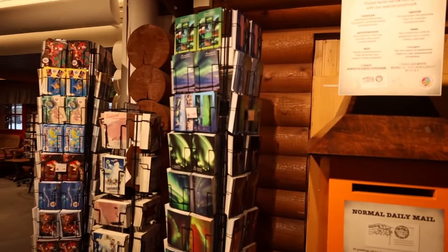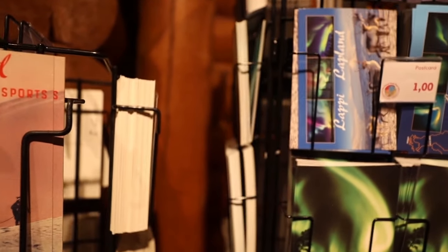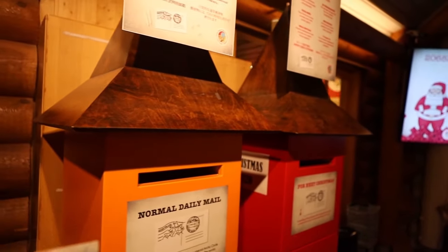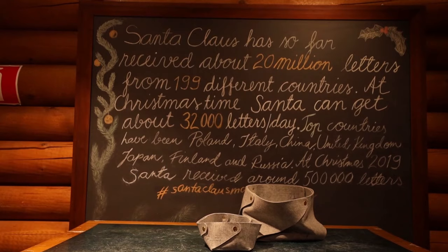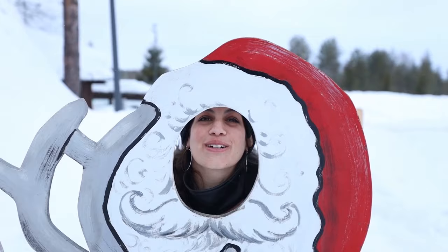Now we're arriving at the Santa Claus post office where you can send postcards to your family and they will arrive exactly on Christmas time. Here you can pick any postcard you want, write anything you want and send it on a normal daily mail or for the next Christmas. Merry Christmas!